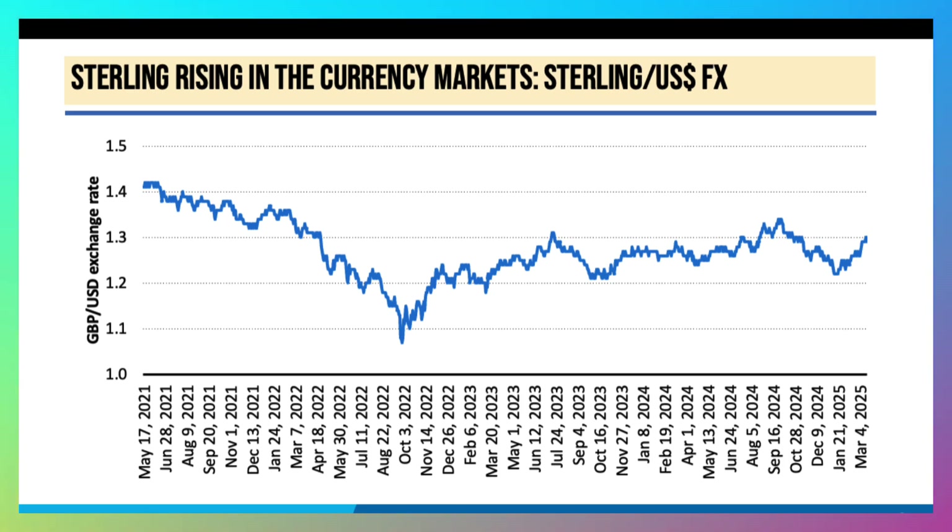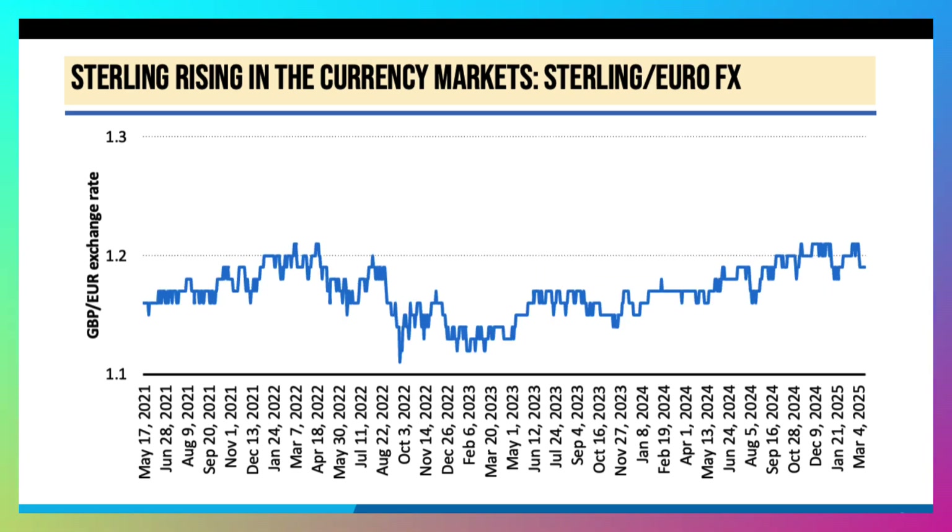Obviously ups and downs — the pound is a floating exchange rate — but notice that in the last few weeks, certainly since the middle of January 2025, sterling has been on an upward trajectory, climbing back above $1.30. A similar story if we look at the pound against the euro: the pound is now trading just below €1.20.